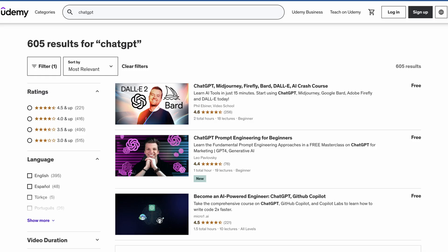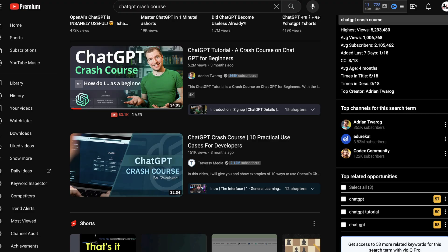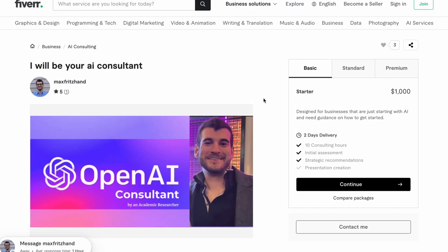If you don't know anything about any AI tool, then you can take help from Google or go to Udemy and search for a free ChatGPT course or free Midjourney course. Or you can go to YouTube and search for various ChatGPT or Midjourney tutorials — there are tons of videos to help you learn about any particular AI tool. Just pick a tool, learn about it, and after that you can provide consultation services. Here you can see that this is Max, an OpenAI Consultant, whose basic package is $1000, standard is $3000, and premium is $5000 — just for consultation.